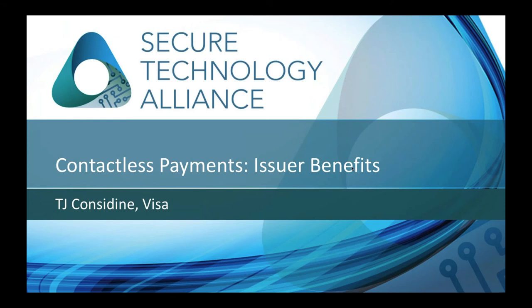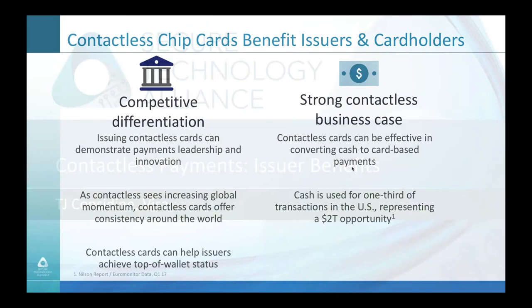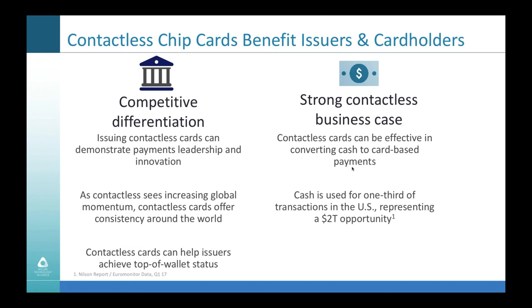My name is TJ Considine, and I'll be talking through what we view as the issuer benefits of contactless. There are kind of two classes of benefits. There are the strategic and qualitative benefits that fall under competitive differentiation. Then there's the quantitative business case based on cash displacement. Under competitive differentiation, contactless transactions are faster than EMV, and we have research suggesting consumers prefer contactless to EMV, to MagStripe, and to mobile wallets.